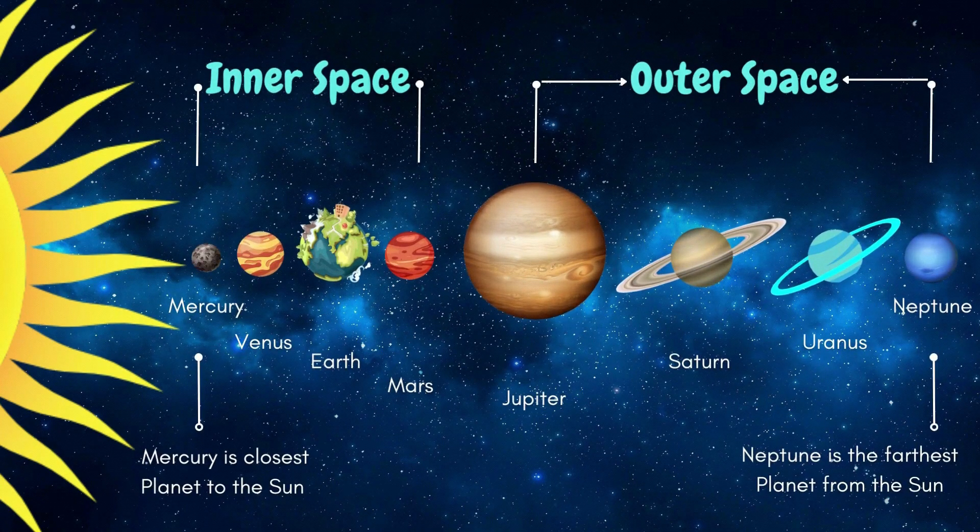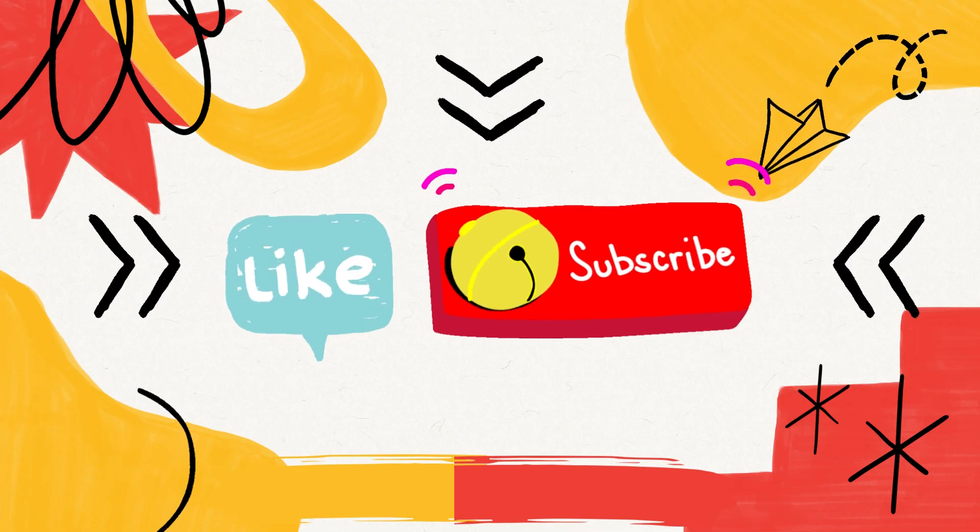Mercury is the closest planet to the sun, and Neptune is the farthest planet from the sun.